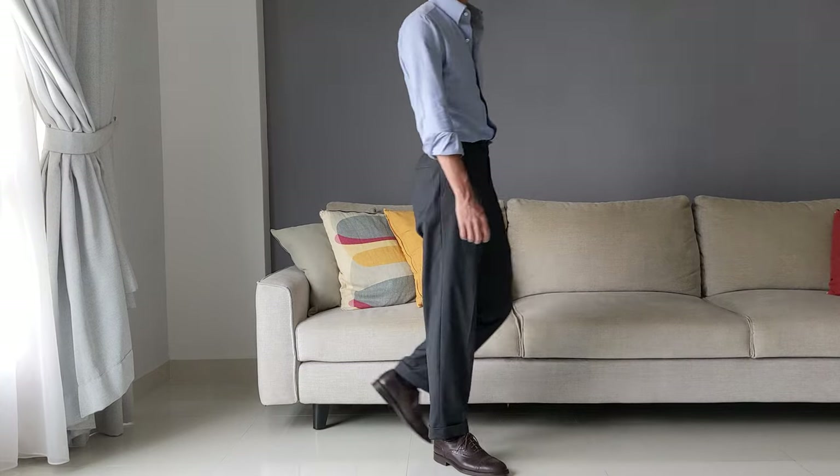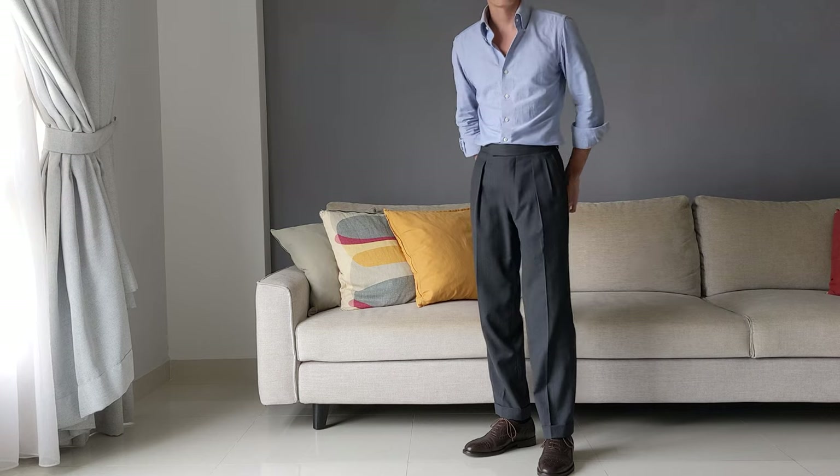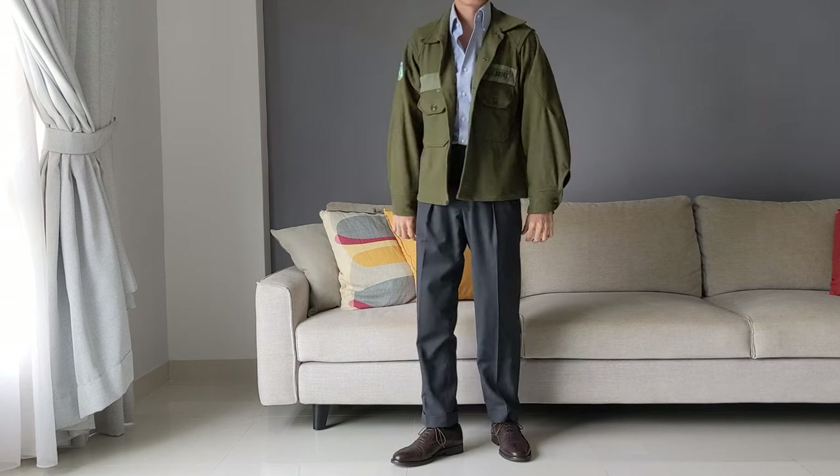In general, just treat them like any other suede derbies, boots, or loafers. In a smart or business casual office, I'd pair them with pleated wool trousers and an OCBD. For accessories, a vintage Omega, and when it gets chilly, a vintage OG-108 flannel.